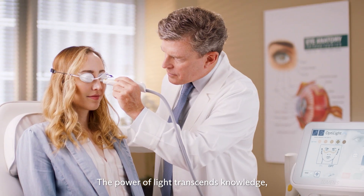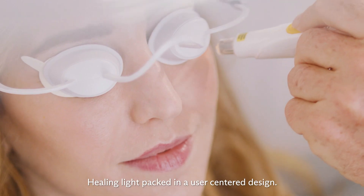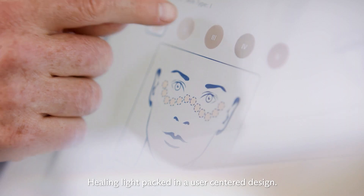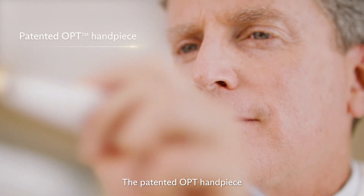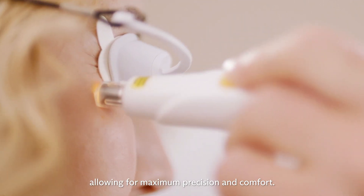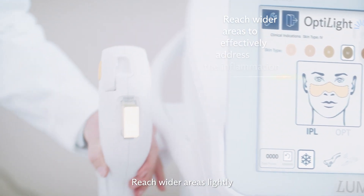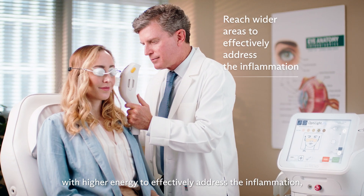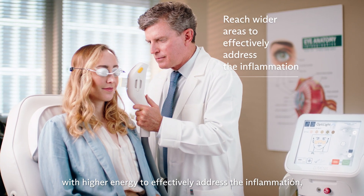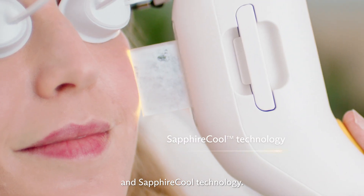The power of light transcends knowledge, creating a groundbreaking treatment. Healing light packed in a user-centered design. The patented OPT handpiece perfectly fits each individual facial contour, allowing for maximum precision and comfort. Reach wider areas with higher energy to effectively address the inflammation with the IPL ergonomic handpiece and Sapphire Cool technology.